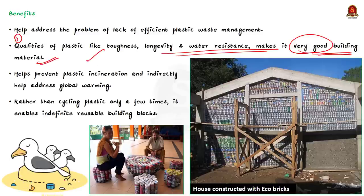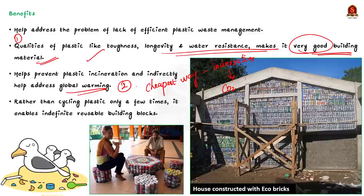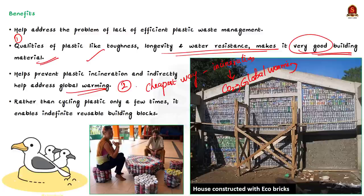The next benefit is that eco-bricks can help address global warming. In developing countries like India, one of the cheapest ways of disposing plastic waste is incineration — burning it — which releases carbon dioxide and increases carbon emissions. When plastic is turned into eco-bricks instead of being burnt, global warming can be limited. Additionally, eco-bricks create indefinitely reusable building blocks from material that would otherwise harm the environment.